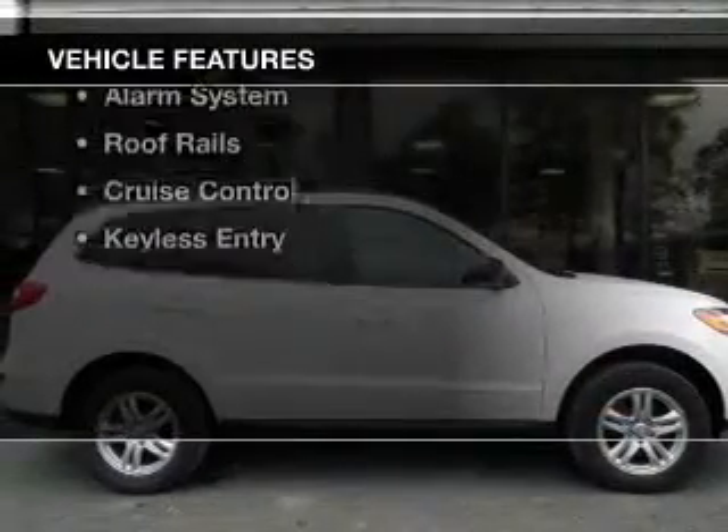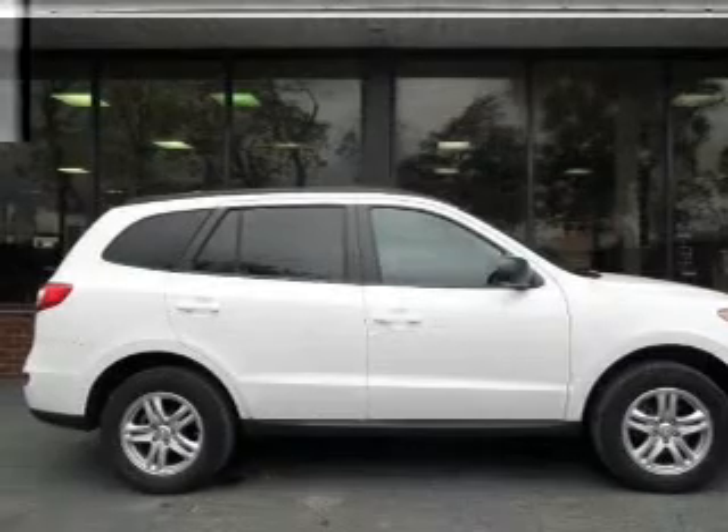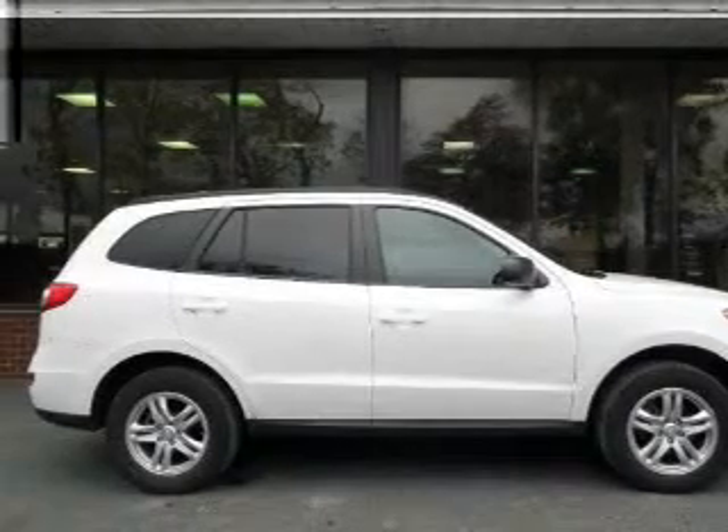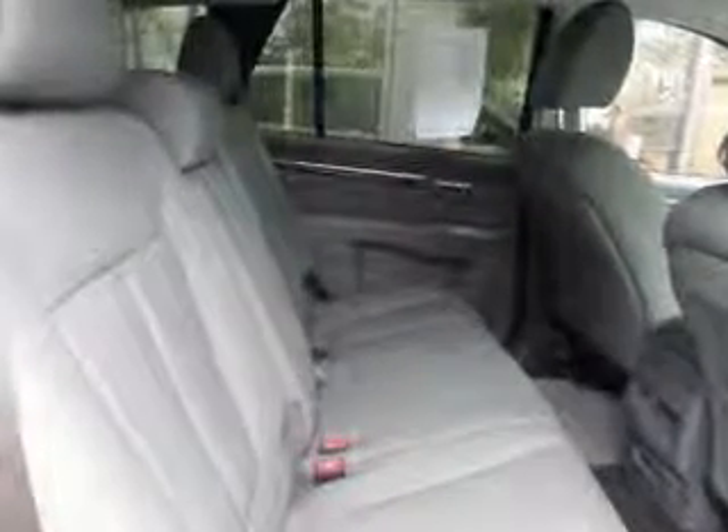The features include Bluetooth connectivity, Sirius XM satellite radio, digital audio input, steering wheel controls, alloy rims, tilt and telescopic steering wheel, an alarm system, roof rails, cruise control, and keyless entry.